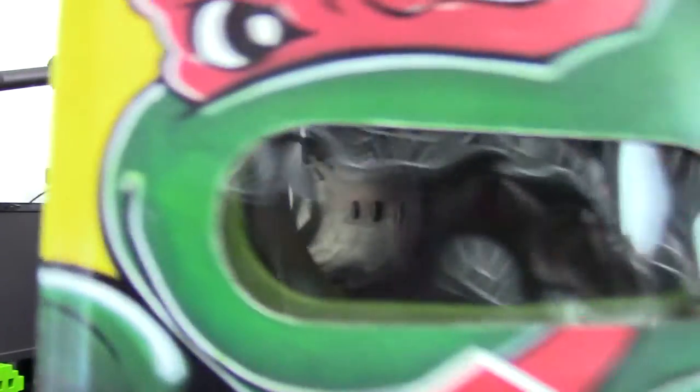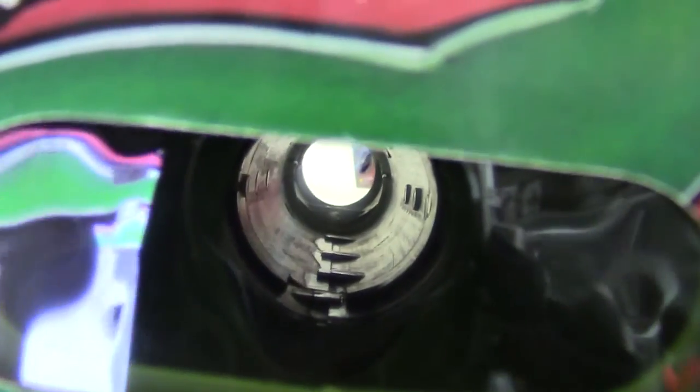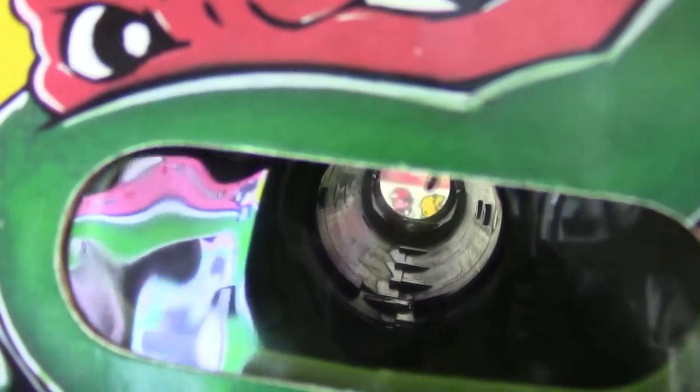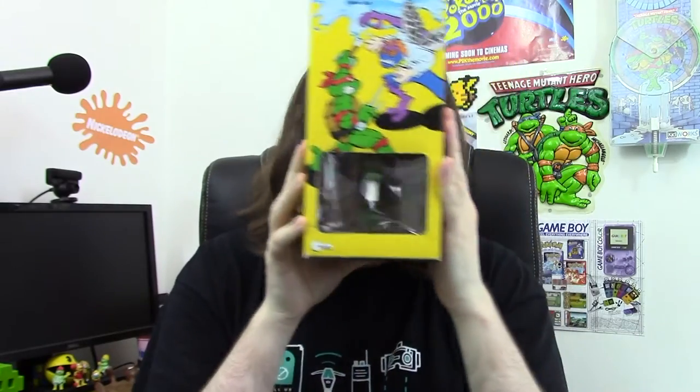Last of all, we have the big thing that I got from Mighty Fine Stuff — I'll try and leave a link in the description. It is the Ninja Turtles Sewer Shooter Periscope. It's quite big. It's basically a water gun periscope. It's got a 'try me' feature and you can actually look through it with a periscope effect — you can see what's above and around you. Really cool.